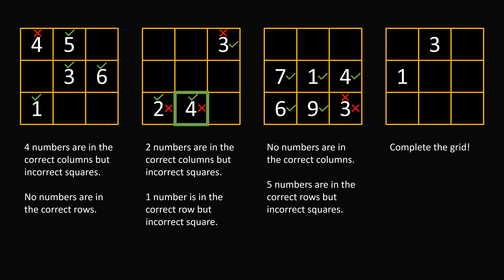The number 4 has to be in the second column and it has to be in the second row, so we figured out where 4 is. Now let's take a look at the number 5. We know that it's in the second column. The first two rows are already taken up by 3 and 4, so it has to be in the third row — which gives us 5.